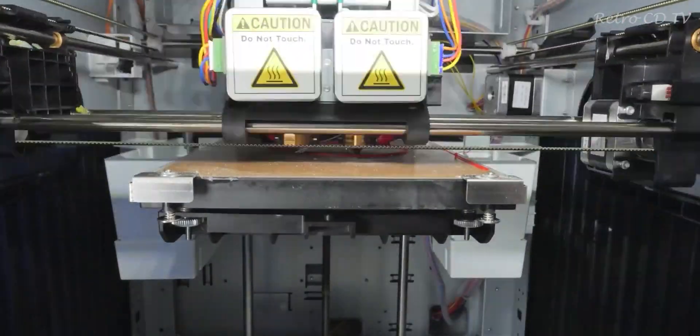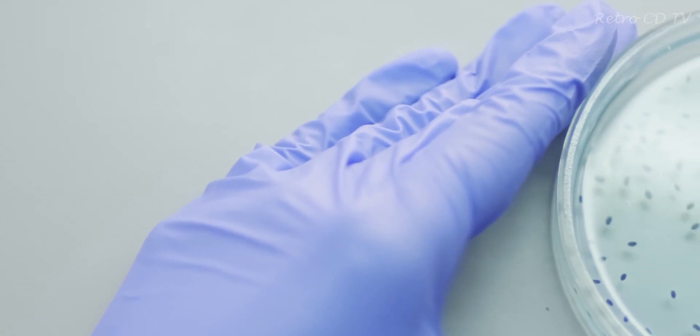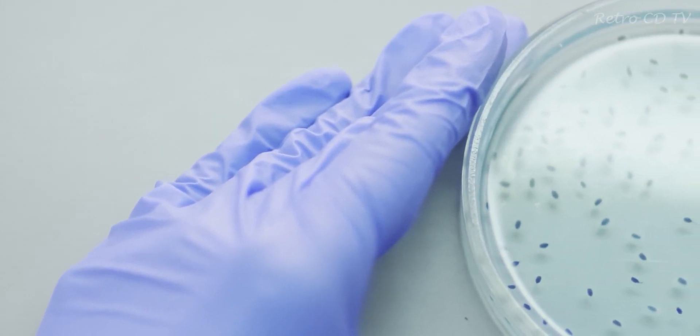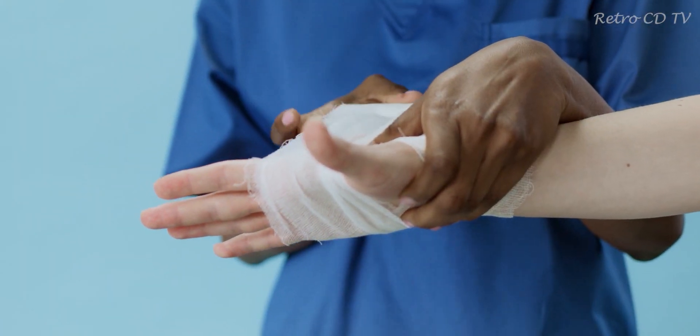Hi guys, welcome to another episode of Retro City TV. Today we will take a closer look at how scientists managed to create a biological robot which can walk around in a petri dish and even heal itself when it gets injured.